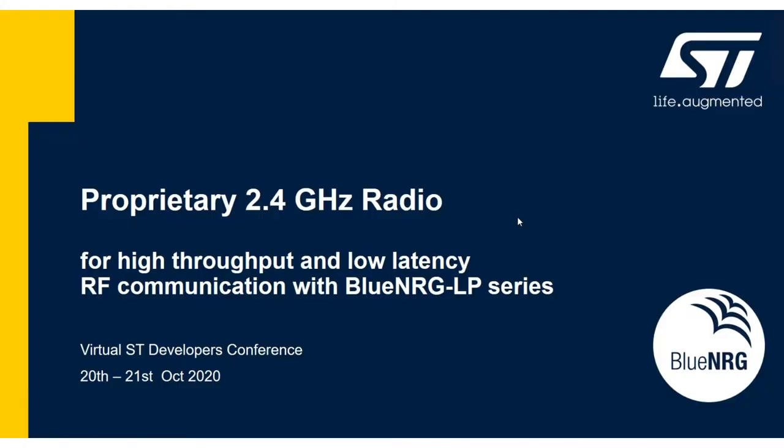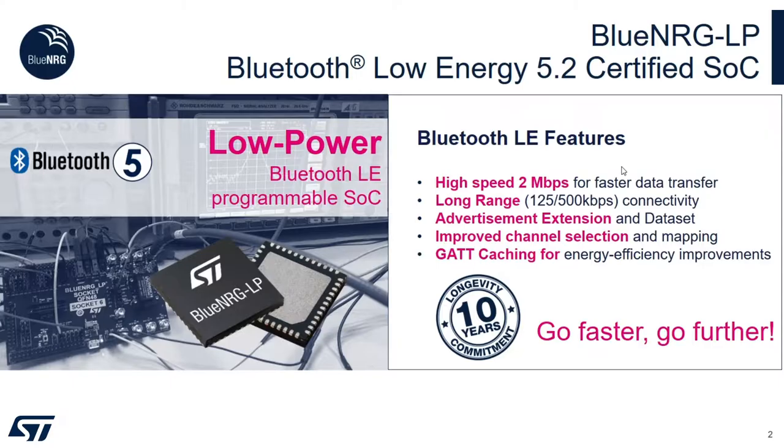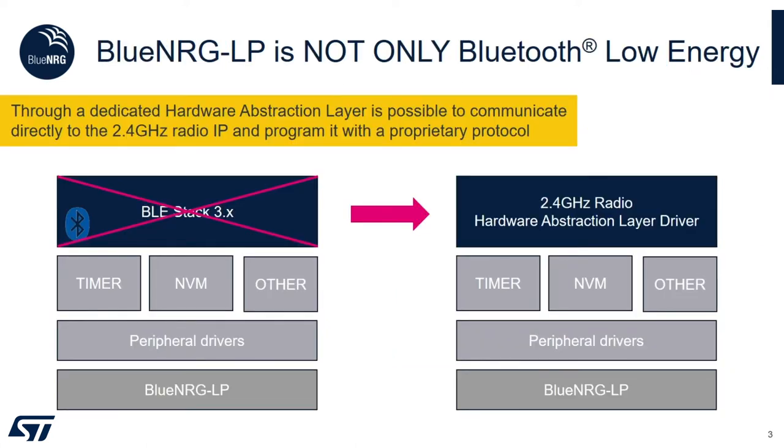I'd like to introduce how to make use of the proprietary 2.4 GHz radio for building high throughput and low latency radio frequency communication applications using our BlueNRG-LP device. BlueNRG-LP is our latest introduction among the BlueNRG product family and it's a Bluetooth Low Energy 5.2 certified system on chip. But BlueNRG-LP is not only Bluetooth Low Energy — by getting rid of the certified BLE radio stack, we can through a dedicated hardware abstraction layer communicate directly with the 2.4 GHz radio, implementing a proprietary RF protocol.